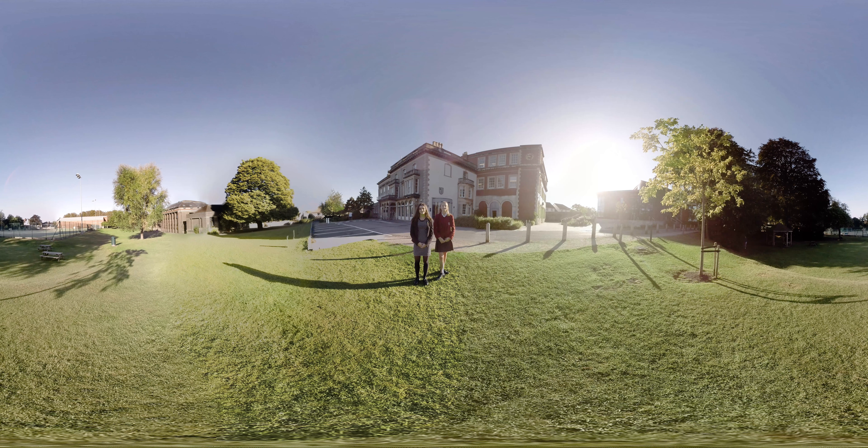Hello and welcome to Redmaid's High School. I'm Rosie, a sixth former in Year 13, and I'm Olivia from Year 10. We have a beautiful 12-acre campus in West Breon Trim, Bristol, just a few miles from the city centre. We're looking forward to showing you around our school.